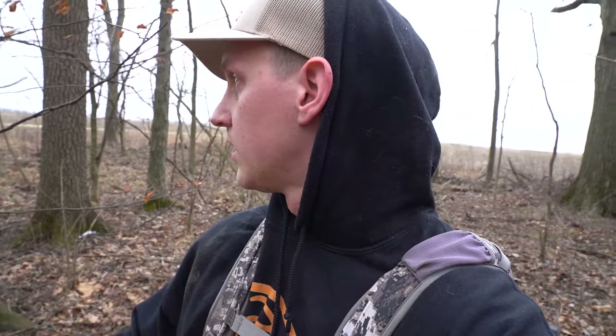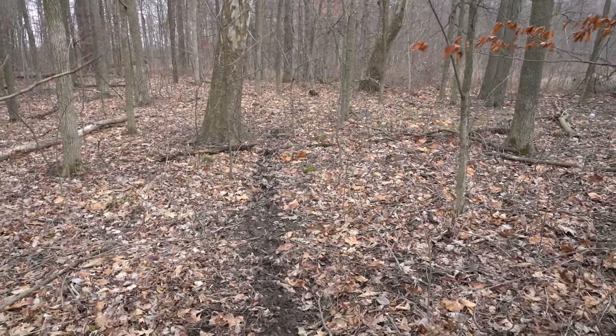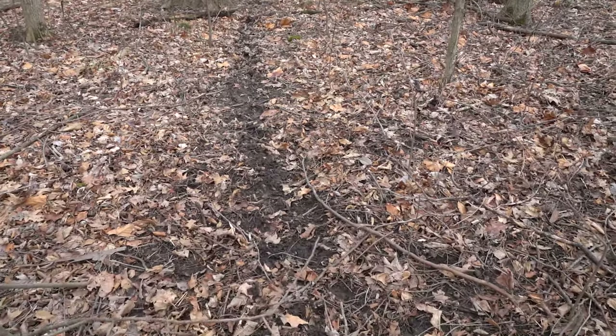Just getting into the woods a little bit and there's this inside corner with an absolute beatdown trail. This is probably gonna be one location where I put a camera. Since baiting is legal here in Ohio, I'm gonna bait it up to try to get as much action as I can while the bucks are still holding. I literally have no clue what's out here — never been in this area — but already there's good sign with a lot of deer tracks.